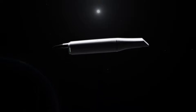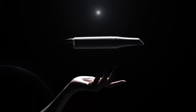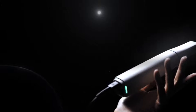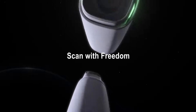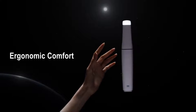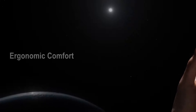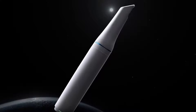The Medit i900 is going to revolutionize the way you navigate the intricacies of oral landscapes. Lighter than your smartphone, the Medit i900 weighs just 165 grams — it feels like it almost floats in your hand. A slimmer, symmetrical profile provides an easy, stable grip, giving you the freedom to maneuver uninterrupted. The Medit i900 combines ergonomics with comfort all in a single elegant instrument, ensuring that anyone can master scanning with unparalleled ease.